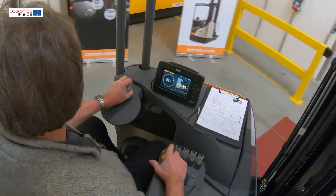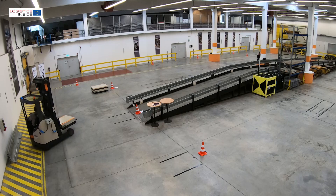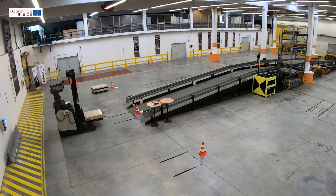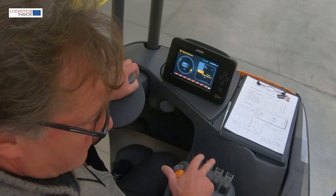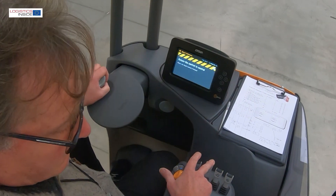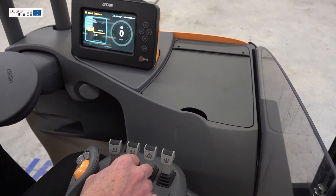The truck also keeps an eye on things while working. If you work safely, a positive upscaling melody sounds to confirm this. If you act incorrectly, you will hear a tune with a descending pitch. It makes you extra alert to use the truck in a safe way. The heart of the working station on the ESR is the new GINA display.